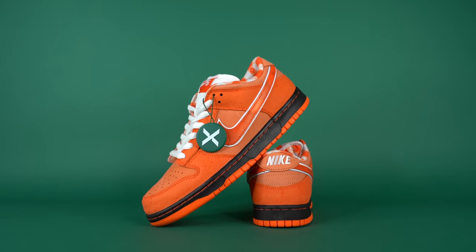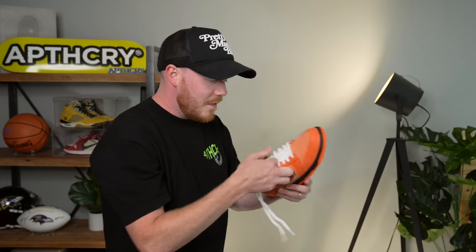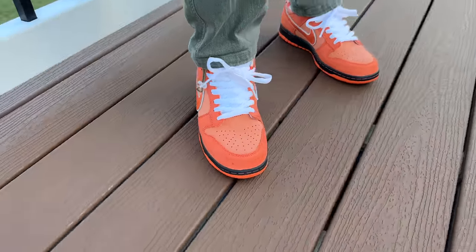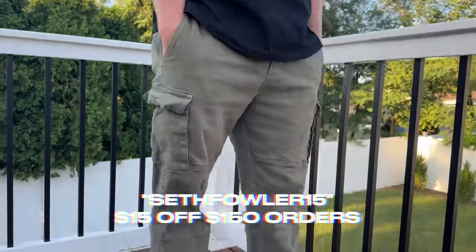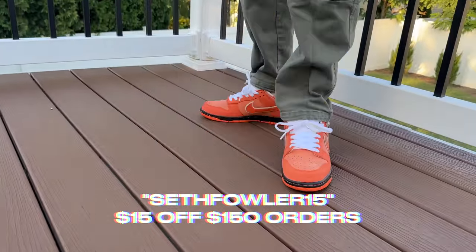I love this sneaker so much. I'm going to throw these guys on feet really quick and show you guys what they look like in my Apothecary fit. Perk of marriage is always having a cameraman around. If you guys want to check out StockX's Express Ship option, make sure to click the link in the description and use my code SethFowler15 for $15 off orders of $150 or more.